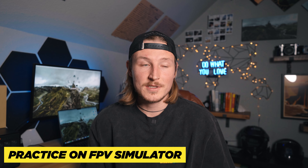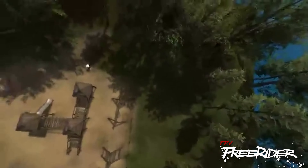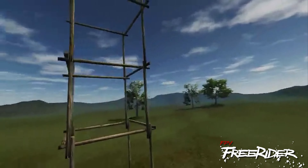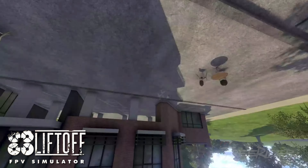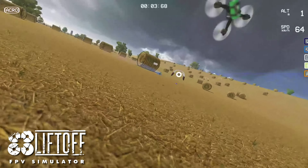But seriously, the first thing you need to do when you're learning FPV is put some time into an FPV simulator. This is basically a computer simulator that you plug a controller up to and it acts like you're flying in the real world. This way you can learn how to fly and get all the controls down without destroying like a hundred FPV drones.